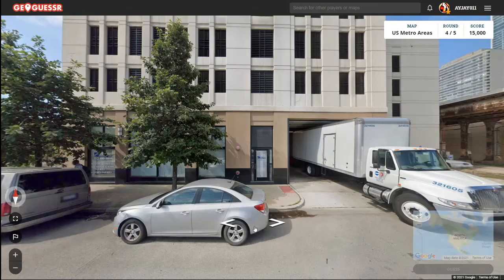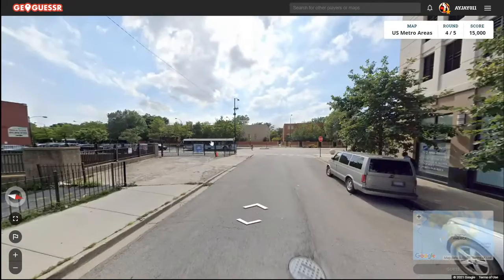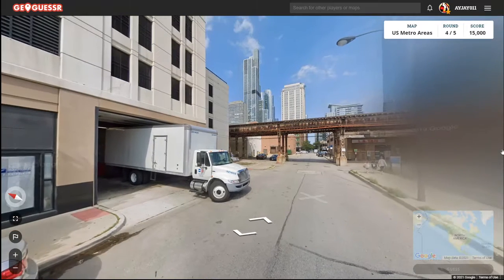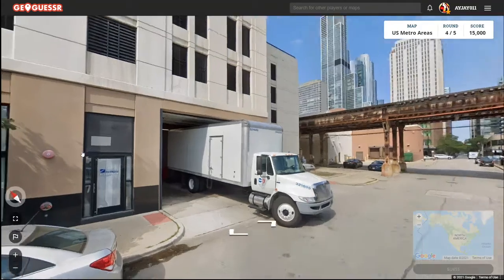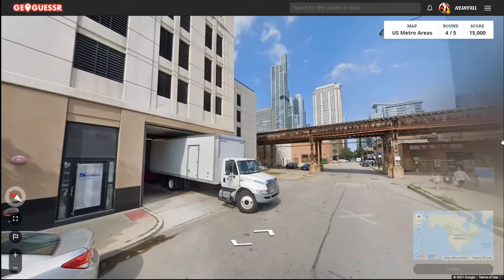Here's round four. This should be better — we're in a downtown area. Of course, tall buildings are blurred out. Not sure if I'm recognizing the skyline. It looks like we've got an elevated subway here. Wait a second — that says 312, so that means we've got to be in Chicago.